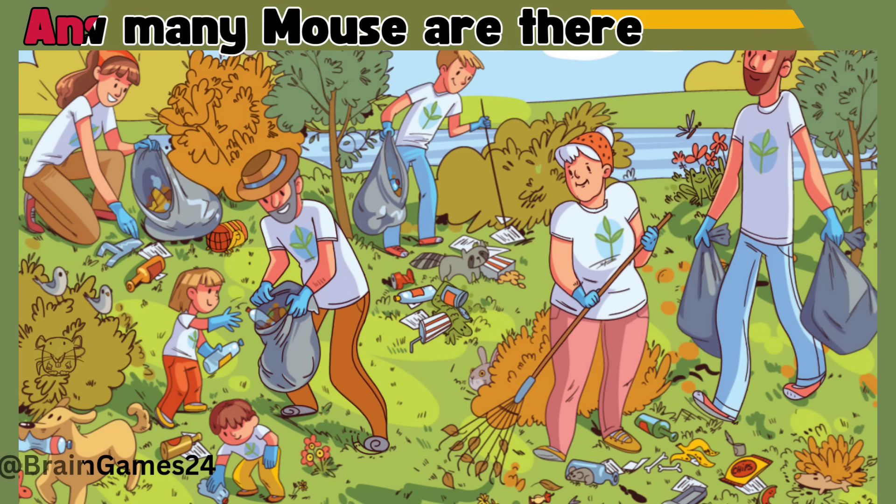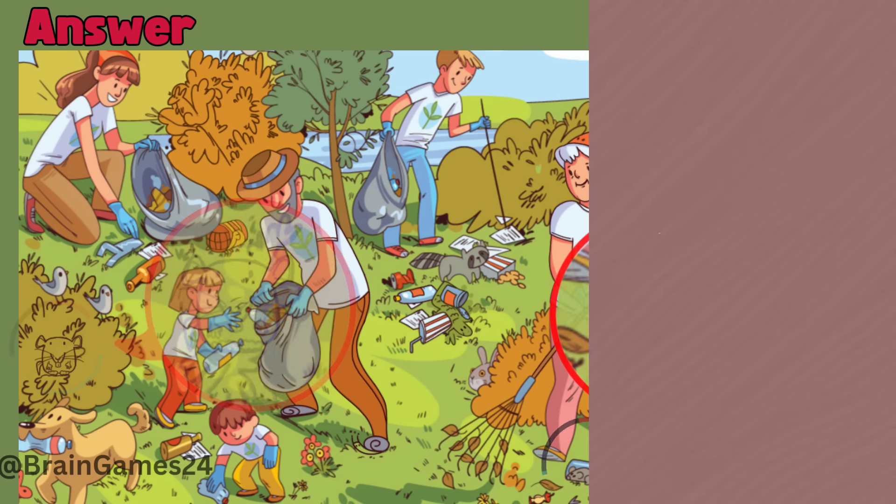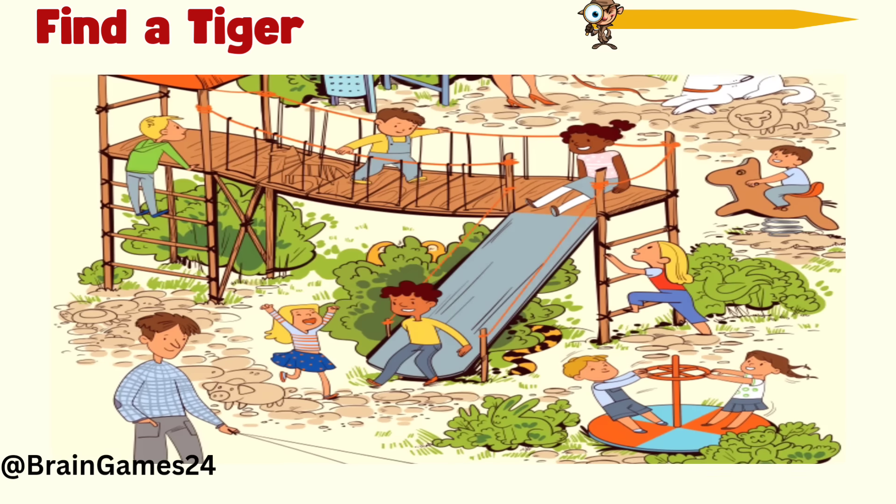Time's up. 1 and 2 — there are 2 mice. Eighteen: find a tiger.